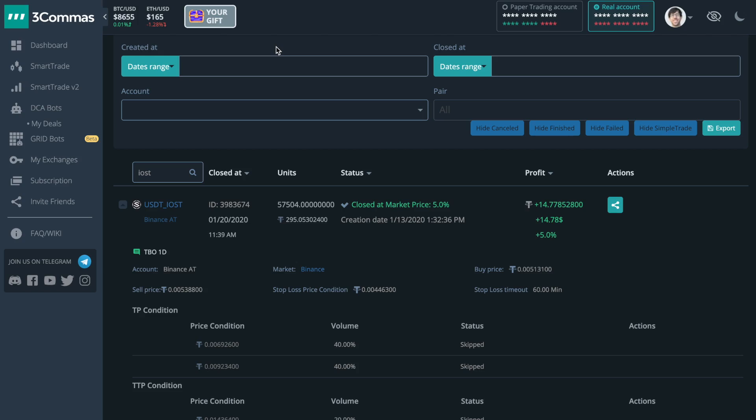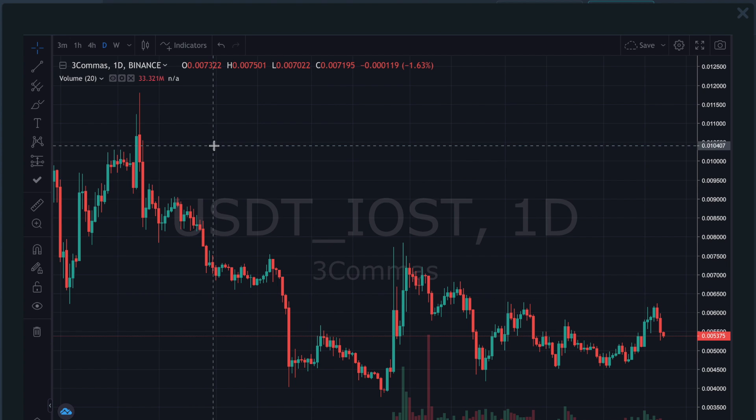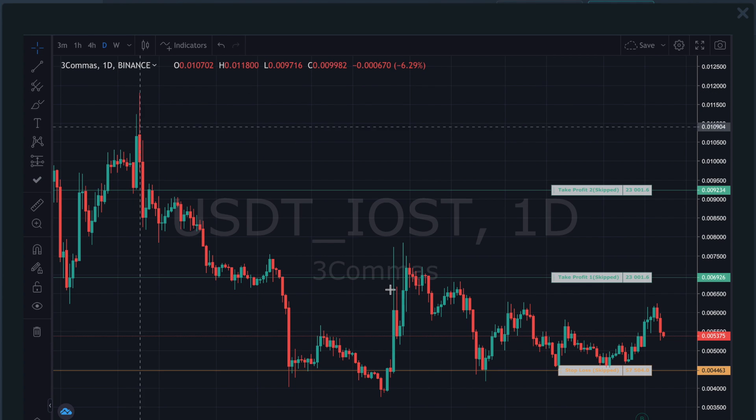Without me blabbing too much about this in an abstract fashion, let's just take a look. Here's my trade for IOST on the US Tether market. I did end up closing in profit, which is great — 5%. Not like a huge win, but I'll take any amount of profit because I'm satisfied with my gains. Any gain is gains. I'm going to click on the ticker and that's going to bring up the TradingView chart, which will show me my entry and my exits.